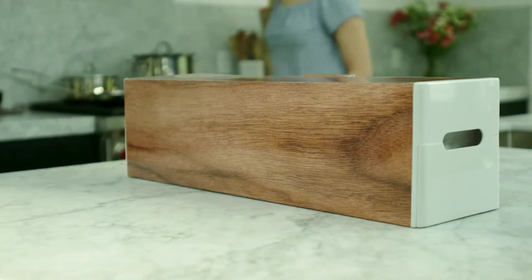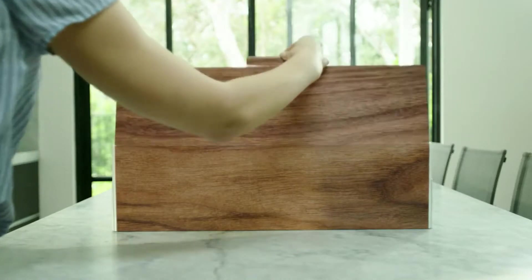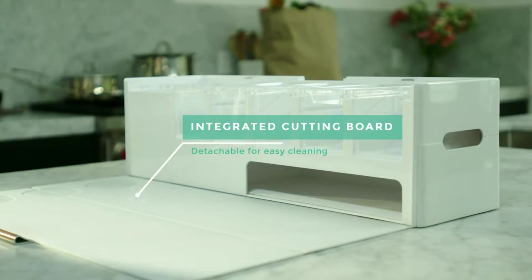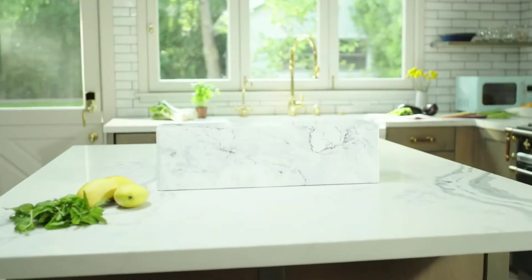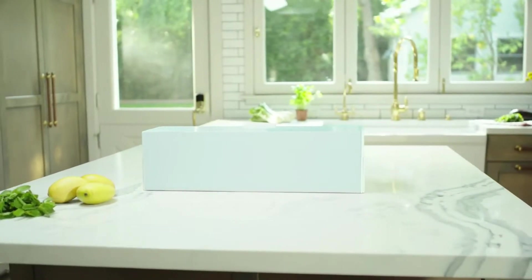Designed with both functionality and beauty in mind, PrepDeck's magnetic enclosure doubles as the perfect cutting board and it's detachable for easy cleaning. An array of colour options mean you can customise your PrepDeck at any time to match your kitchen equipment or personal style.